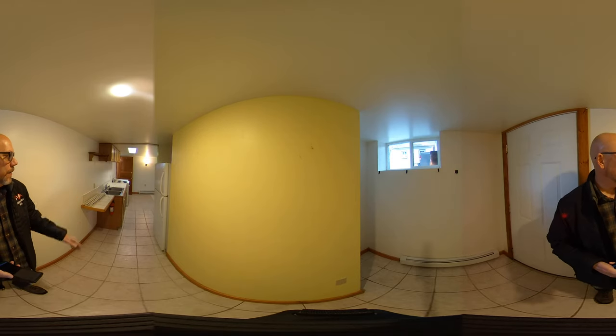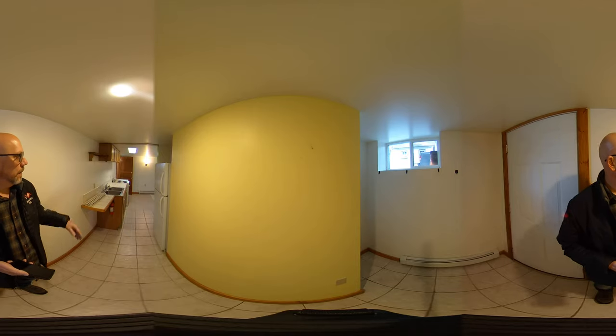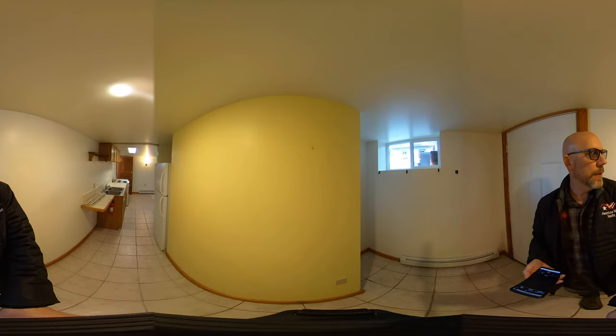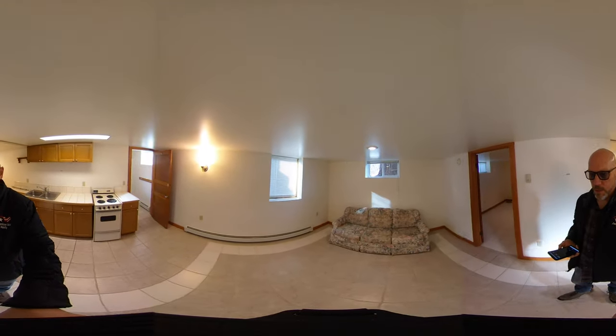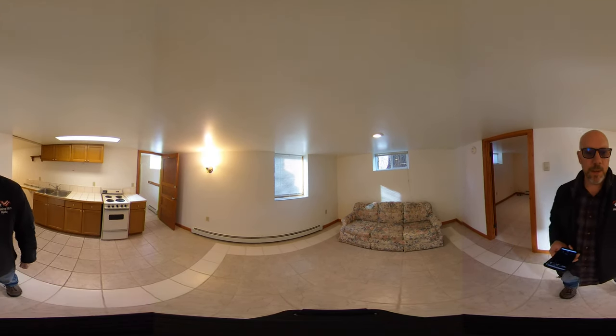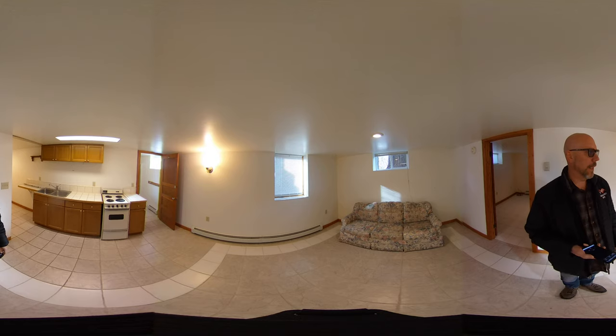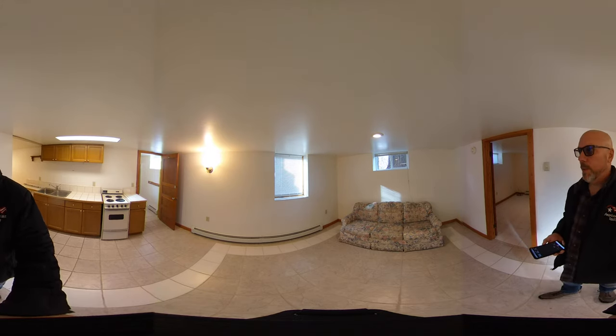Over here to the side we enter into the kitchen. You get a full fridge here in the cubby, stove, double sink, and some cabinets, which also as we move over here you can see it enters into the living room. So just one space for your kitchen, living room, and dining, but that would be appropriate for one or two people.